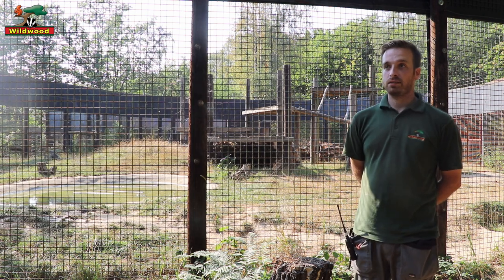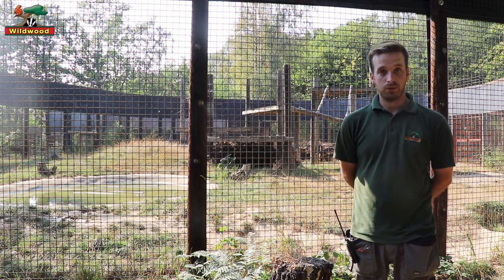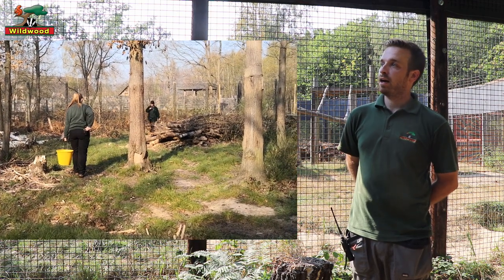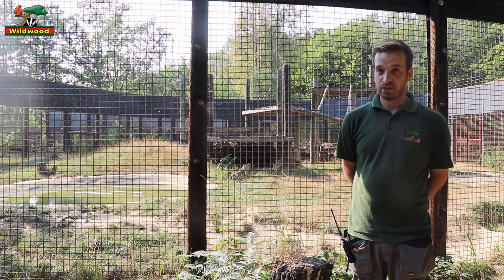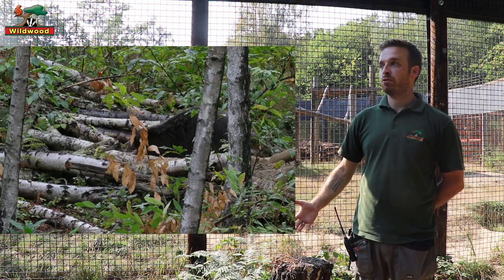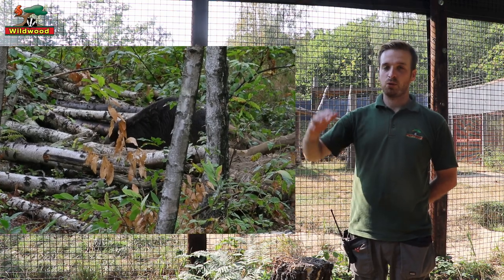So a lot of what we do here is we try and re-establish these wild behaviours. When it comes to their daily routines, all of their food — they get three meals a day — is scattered throughout their enclosure. We don't put anything into piles, as this encourages the bears to explore their environment and they have to use their claws for digging.